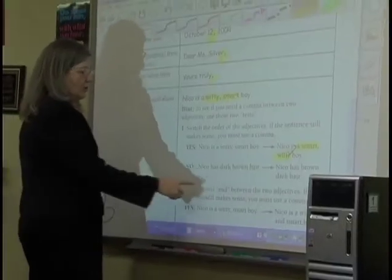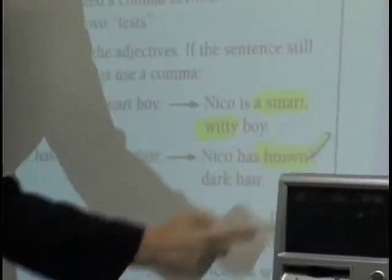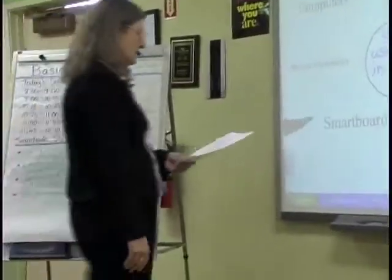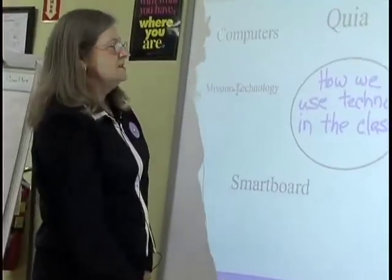I also use it in my writing class where we can actually move sentences around. We can do the brainstorming, and then we'll move it to another page and write sentences for each one of our ideas.